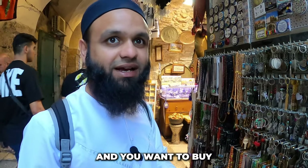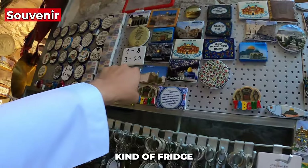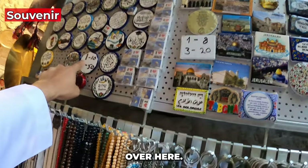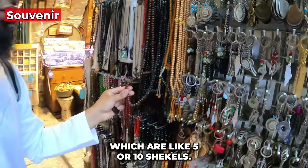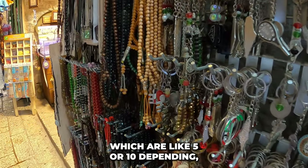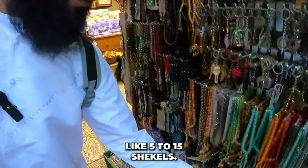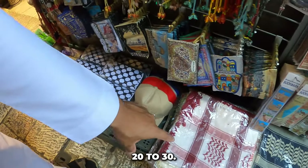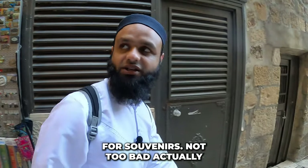If you're buying souvenirs, fridge magnets are available — one is 8 shekels, three for 20 shekels, or one for 10 and six for 50 shekels. Small items and keyrings are around five to ten shekels. Scales are about 20 to 30 shekels. Decent prices for souvenirs overall.